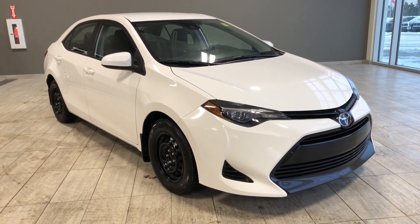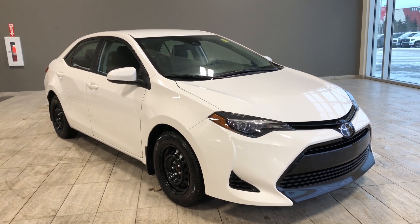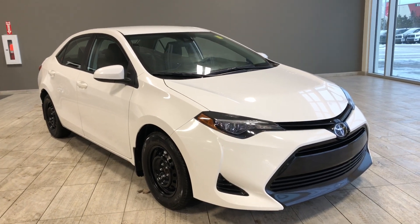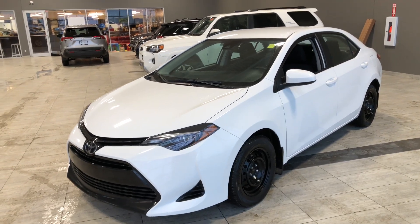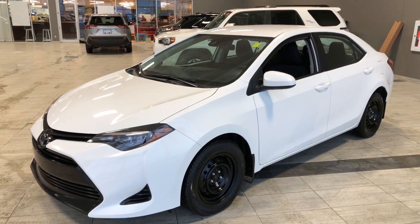Hello, welcome to another video walk-around. My name is Christian. Today we're going to be looking at a 2017 Toyota Corolla LE. This is a five-passenger sedan in white, driving on 15-inch wheels. Some of the great exterior features on this Corolla include a sporty front gloss black grille, as well as heated mirrors and a backup camera.